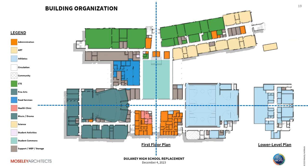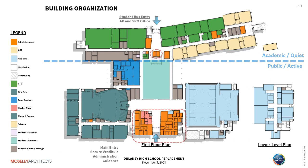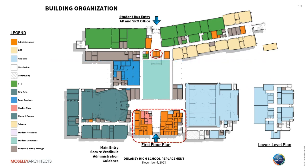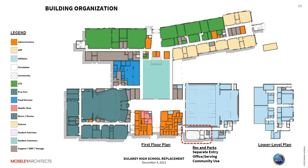Getting into building organization: it's organized around two axes forming the overarching structure. We've separated public and active spaces from the academic and quiet three-story wing. At the front, the main entry secure vestibule brings you in to admin and guidance; the other side is the student bus entry. At each high-traffic corner, there's an AP and SRO office. Performing arts includes the auditorium, dance studio, drama black box, and music labs. Recreation Park has a separate entry with office serving space and community use, with the ability to lock off the rest of the building. Physical education includes the gymnasium and auxiliary gym on the first floor, with locker rooms and team rooms on the lower level tucked under the gymnasium, taking advantage of site topography.